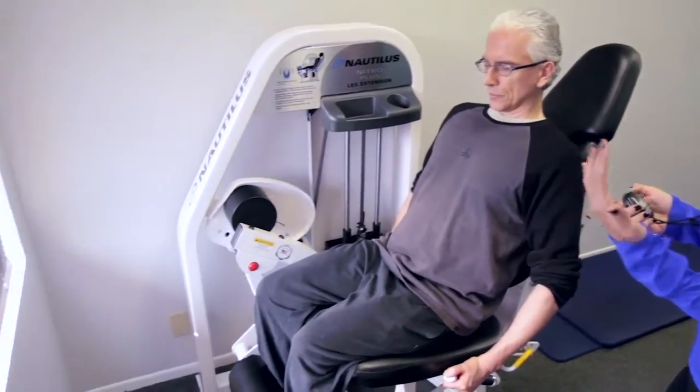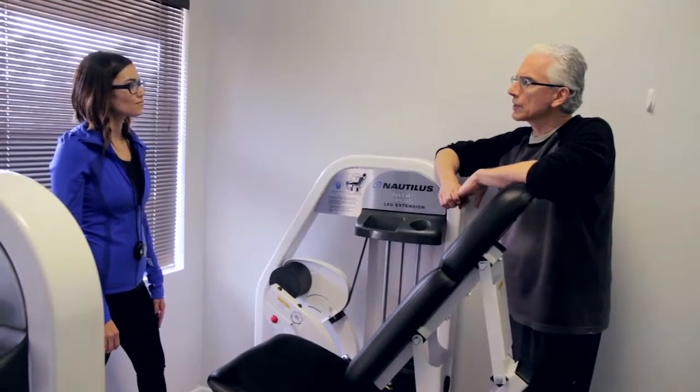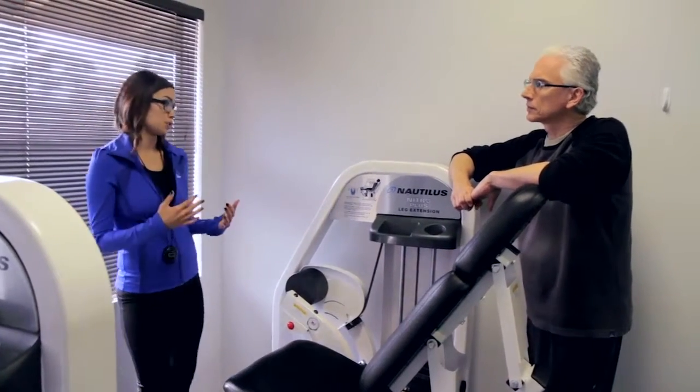What was holding me back from trying the program was fear — fear that I would injure myself, fear that I wouldn't be able to actually lift the weights, and that I would hurt my back or my abdominal area. After reading the ad that I received, I went online and did some research, and the science behind it was really interesting and really convincing. Since a lot of people who have physical problems are actually doing this, I thought I could try it and see what happens.